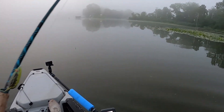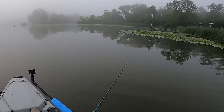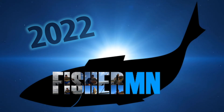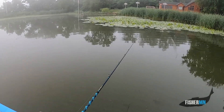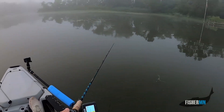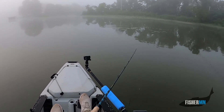Morning everybody — one of those beautiful mornings I love: overcast, foggy, and calm. Let's see if the fish love it. A couple quick casts here right by the landing, never know. Had some luck here in the past. Up nice and early this morning, had a foggy drive to the lake, but we are here and we're fishing.